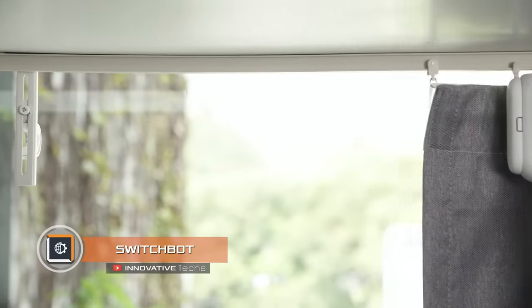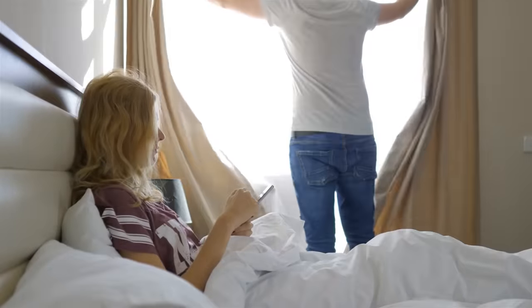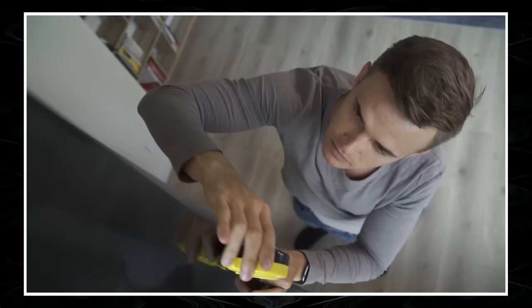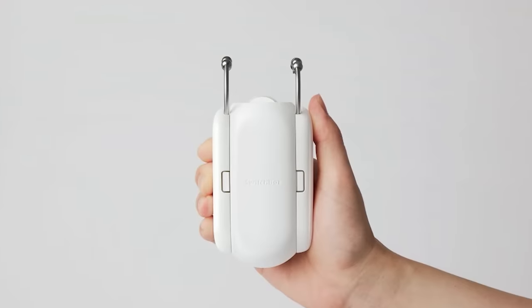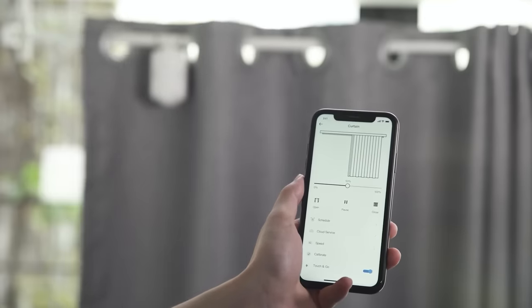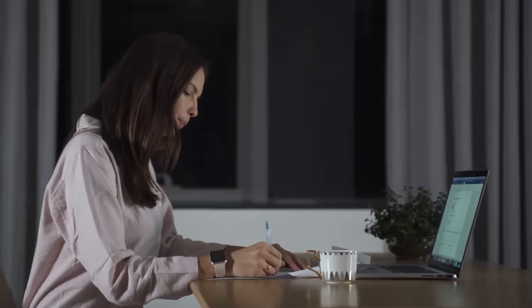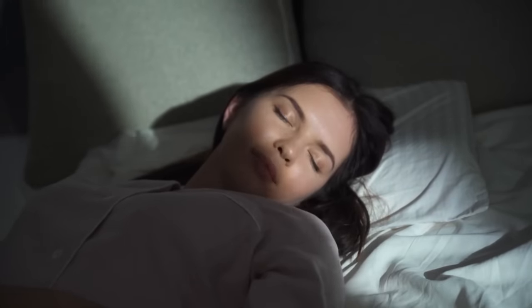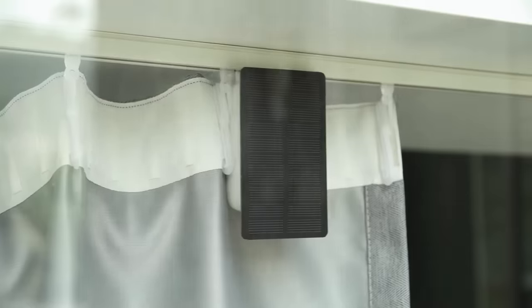Switch Bot Curtain — sometimes you have no time or are simply too lazy to draw the curtains, or it is difficult due to the curtain rod location or curtain design. While several smart curtain options exist on the market, they all require a network connection and depend on electricity. The Switch Bot Curtain gadget is incredibly simple and effective, usable on curtains and rods of various designs. Controlled via a smartphone application, you simply hang it on the curtain rod and it does the rest. It can be operated remotely or in automatic mode — when sensors detect sunrise, the device opens the curtains. The battery lasts eight months, and a solar panel can be installed to recharge it.